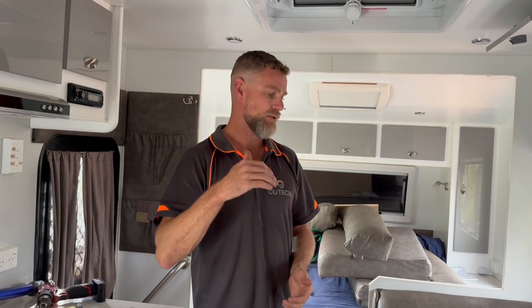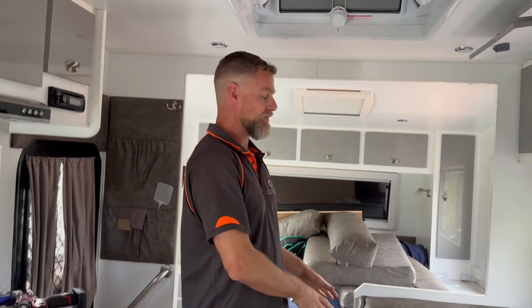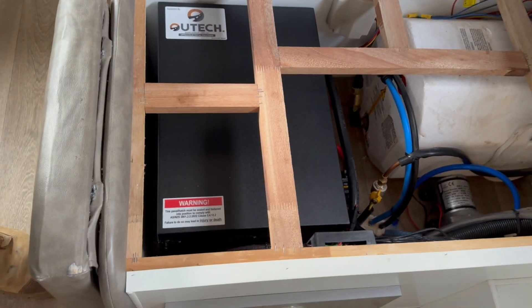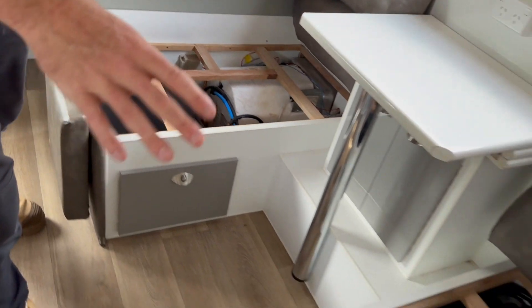We've also installed a 2600-watt inverter, a couple of solar regulators, and a 620 amp-hour battery. We've managed to mount everything into the two seat boxes.